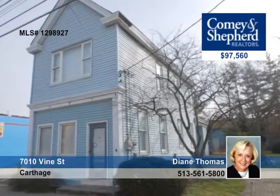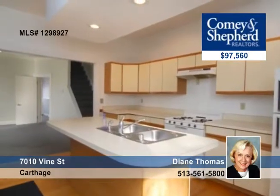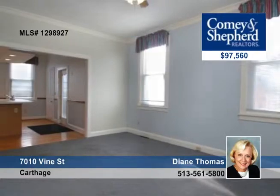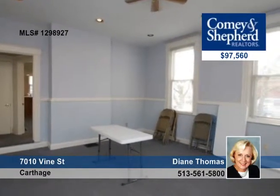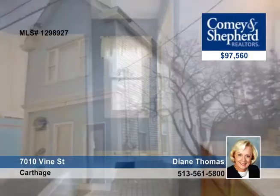This centrally located commercial space is in the heart of Carthage Business District. This two-story structure is in great condition and includes a fully equipped kitchen, a full bath on the first floor, a fireplace on the second floor, a detached garage, storage and parking with separate utilities, upgraded electric and more.